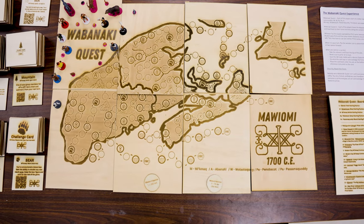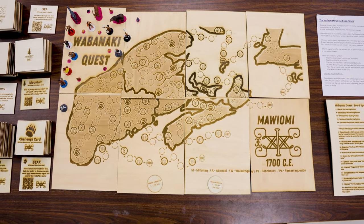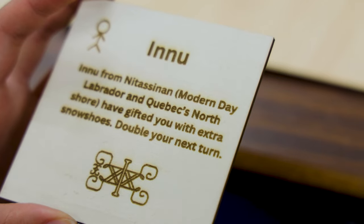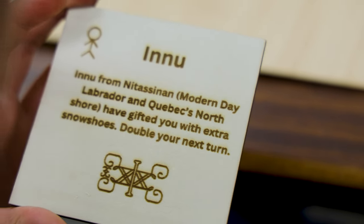The creation of the game started by finding the traditional territories of the five nations. The processes involved in the game were many — we had to cut and etch and burn into wood the game cards, the event cards, as well as the board game itself.